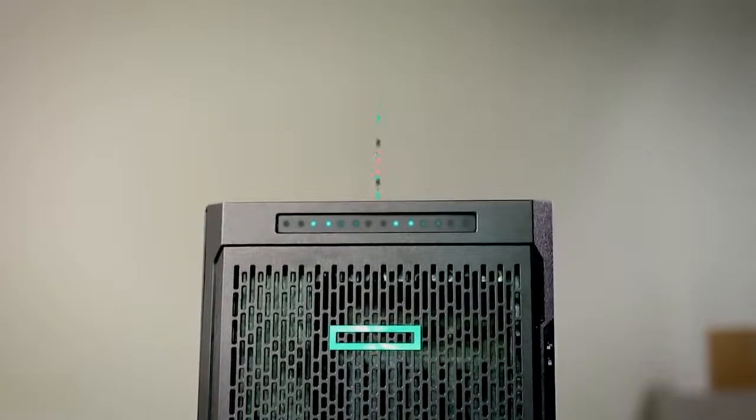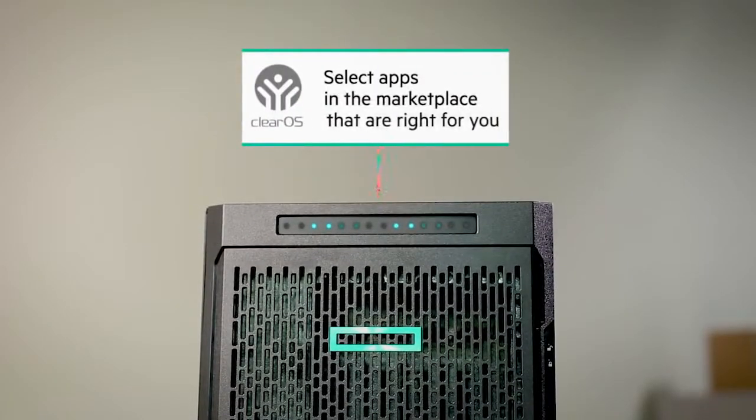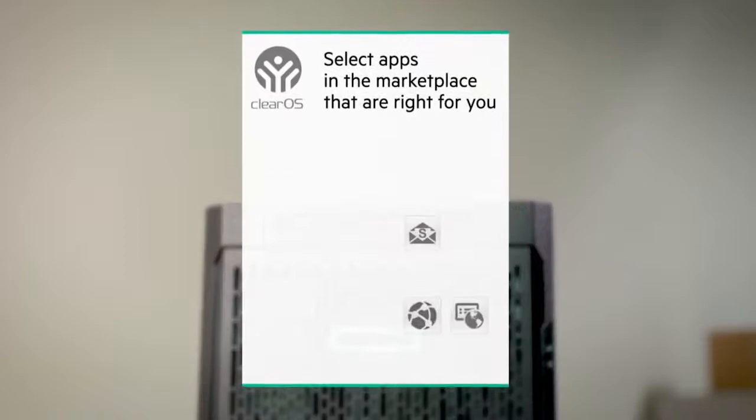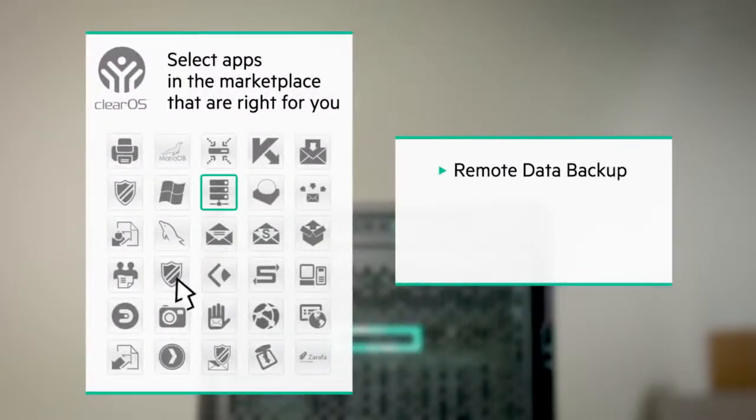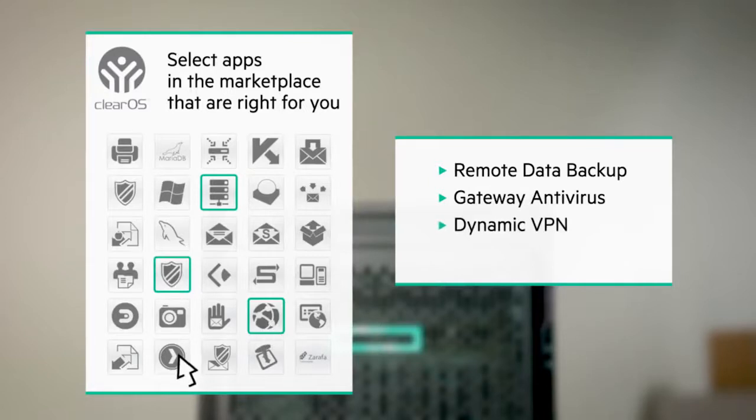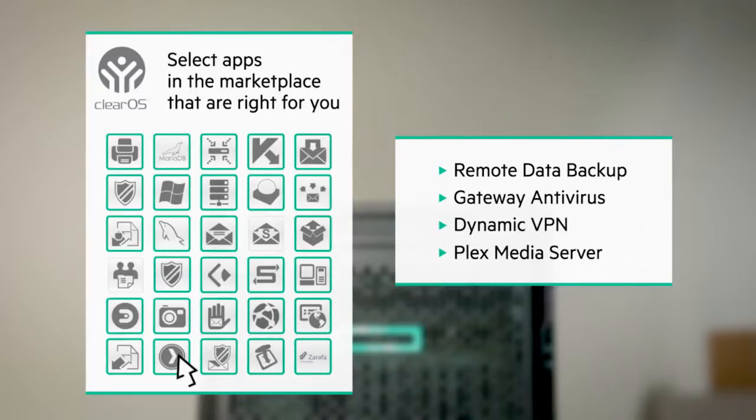An OS that lets me select all the apps in the marketplace that I want, and nothing I don't. There are so many apps to choose from. Remote Data Backup, Gateway Antivirus, Dynamic VPN, Plex Media Server. I can't keep up.